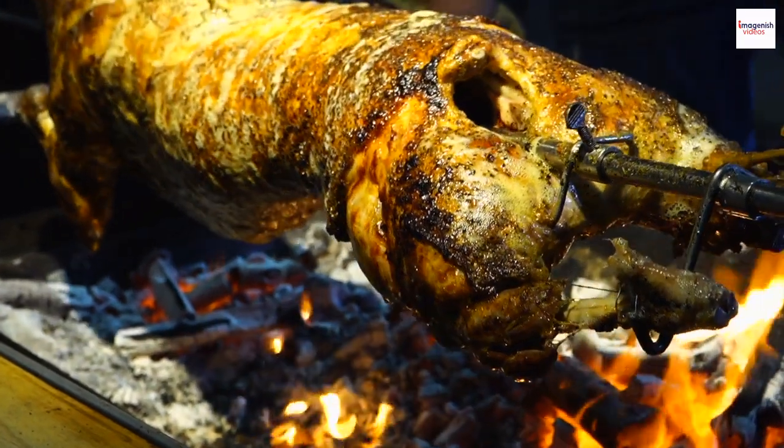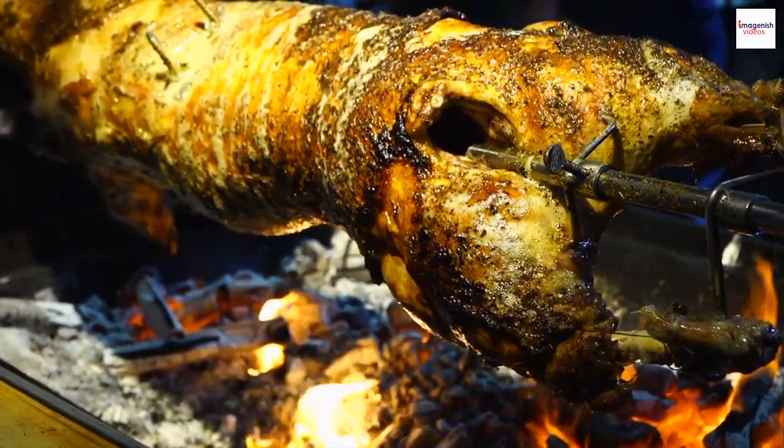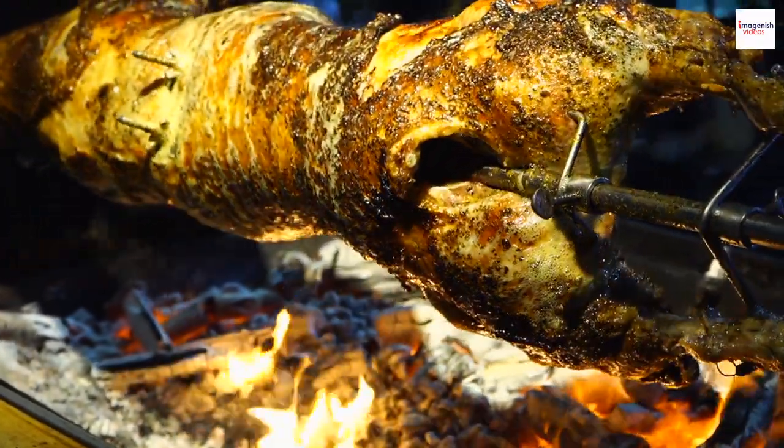Hello, food enthusiasts! Welcome back to Imogenish Videos. I'm Timana, and today we have something truly special for you. We're diving into the rich flavors of Ethiopian cuisine, focusing on one mouth-watering dish: grilled lamb.